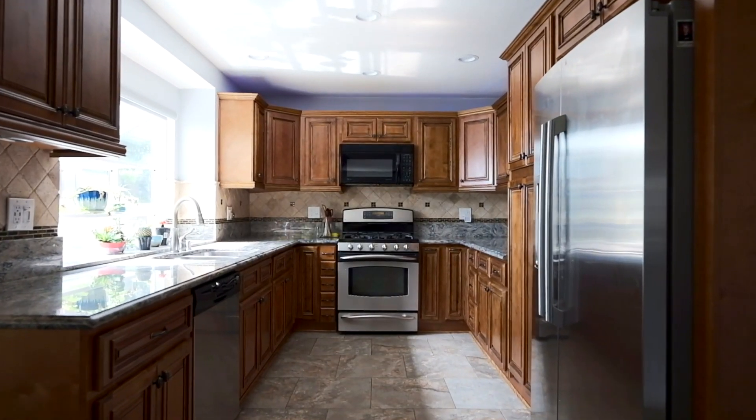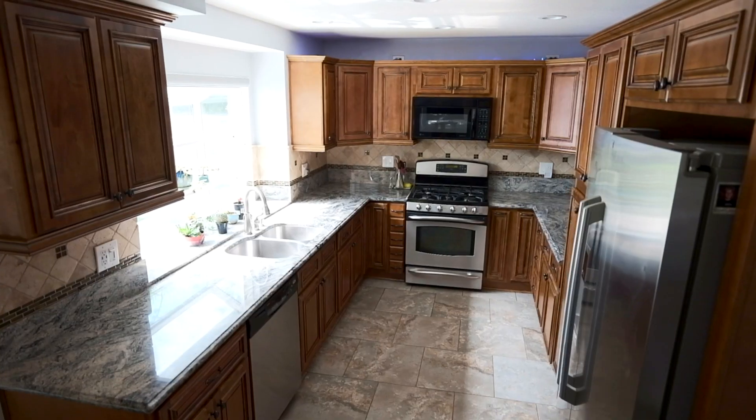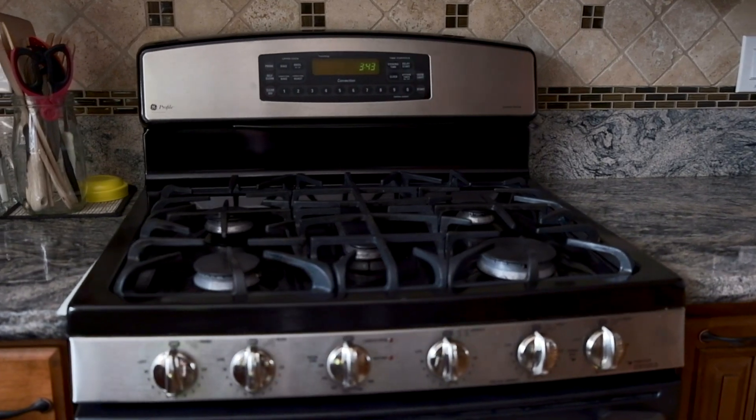Prepare yourself for the gourmet kitchen. With its exquisite cabinetry, modern appliances, and ample counter space, this kitchen is thoughtful in both form and function.